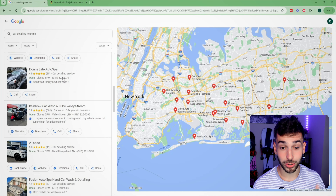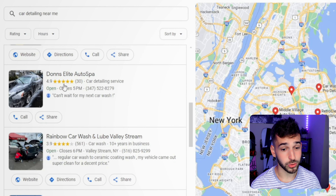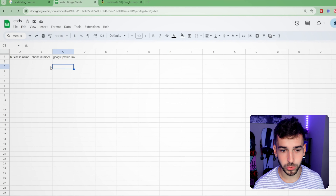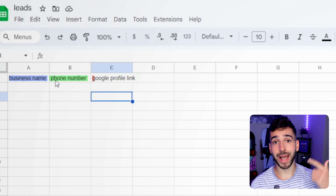Once you're on the second or third page of Google, start scrolling and you'll see businesses like this one — Don's Elite Auto. He's got 30 reviews, 4.9 stars, but no website. We're not going to reach out yet though. First we want to make a list of possible leads, then reach out to them all in one batch. Open up a Google Sheet — all you need is business name, phone number, and Google profile link.